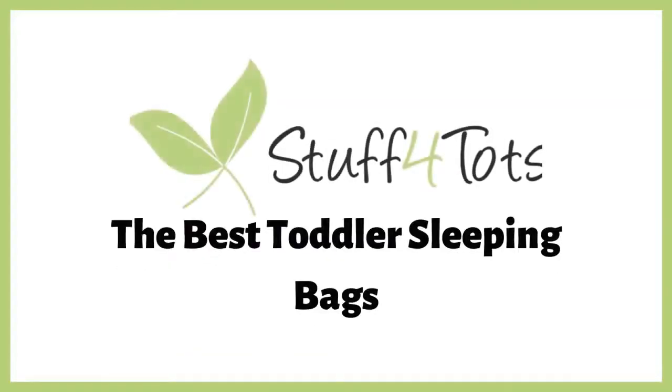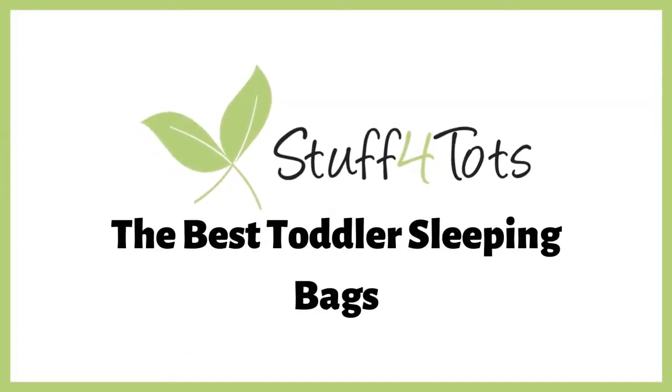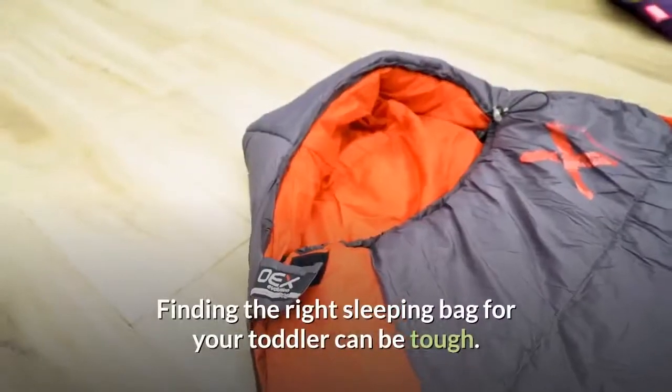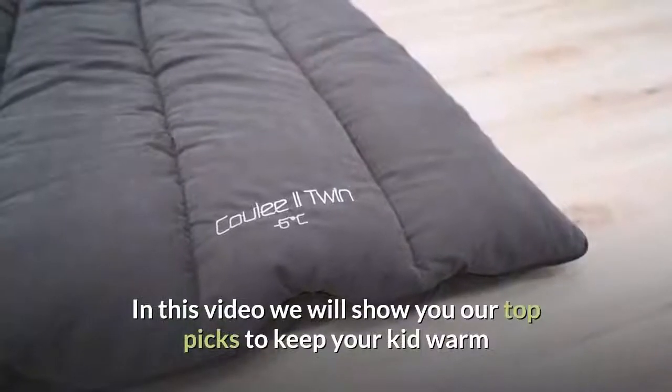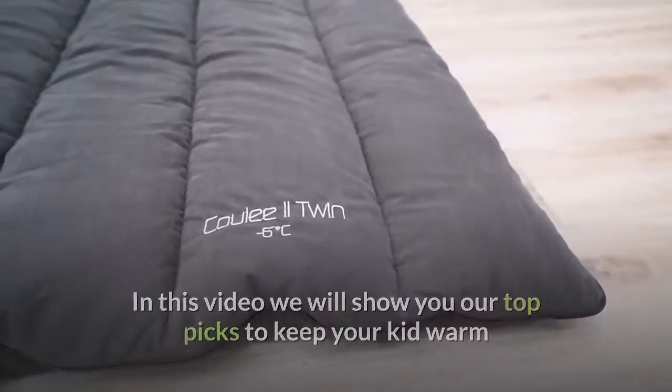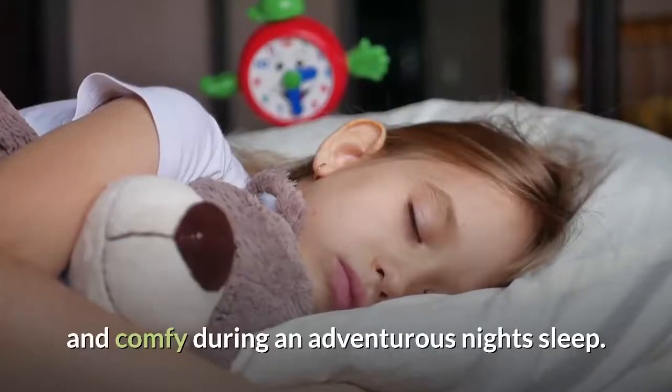Welcome to the Stuff for Tots channel, made by moms and dads for moms and dads. Finding the right sleeping bag for your toddler can be tough. In this video, we will show you our top picks to keep your kid warm and comfy during an adventurous night's sleep.